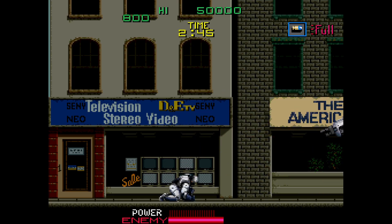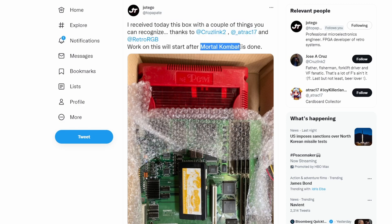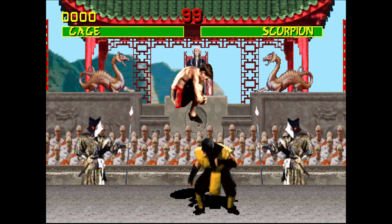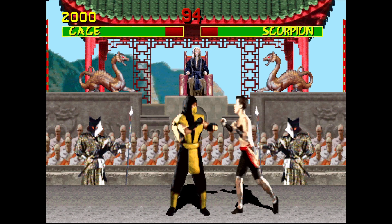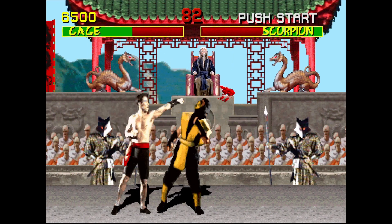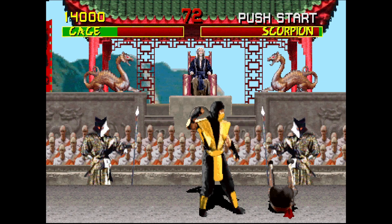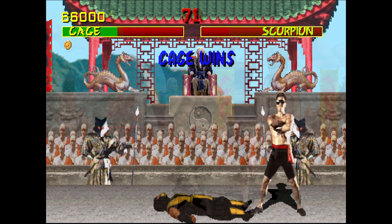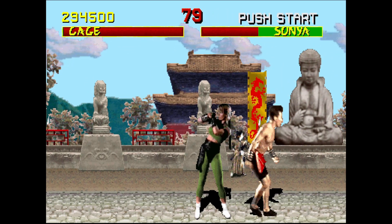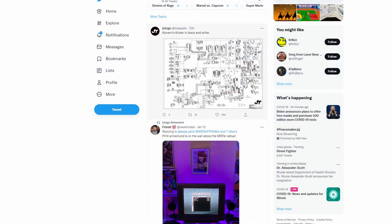One thing I glossed over in the December news — Jotego is also working on Mortal Kombat. So many people love this game; it's the quintessential 90s fighting game everyone remembers from arcades. I'll fully admit I didn't mention it because I don't personally like Mortal Kombat. As a kid I loved the gore and fatalities, but it's a series I haven't played since the 90s. For everyone who is into it, the core is being worked on and hopefully comes out shortly.